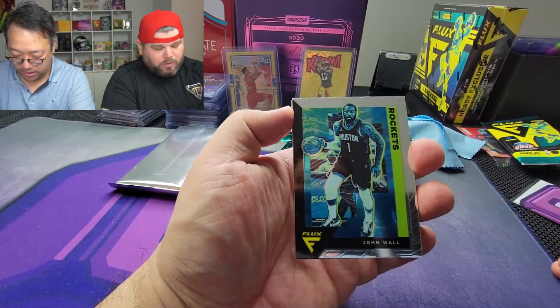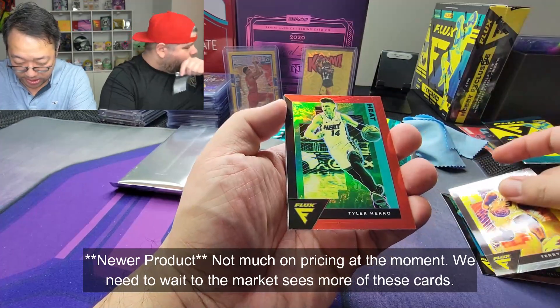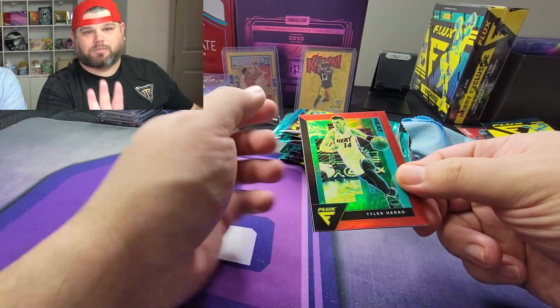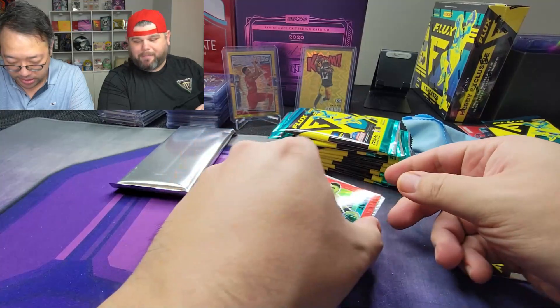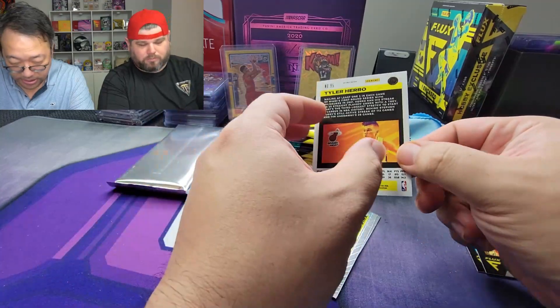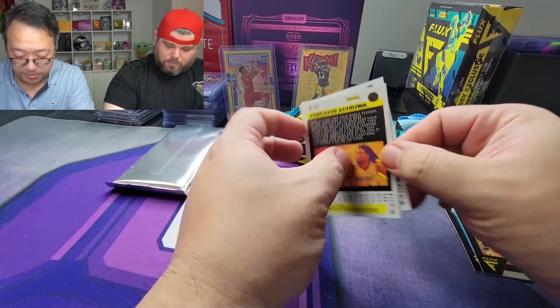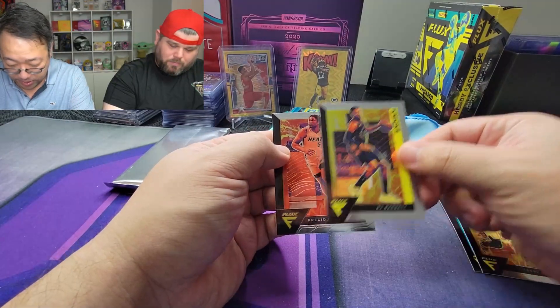Let's see if you can get your money back. We've got John Wall, Terry Rozier — I guess this is a Title Hero Red maybe — and it does say Prism on top. It is not numbered.